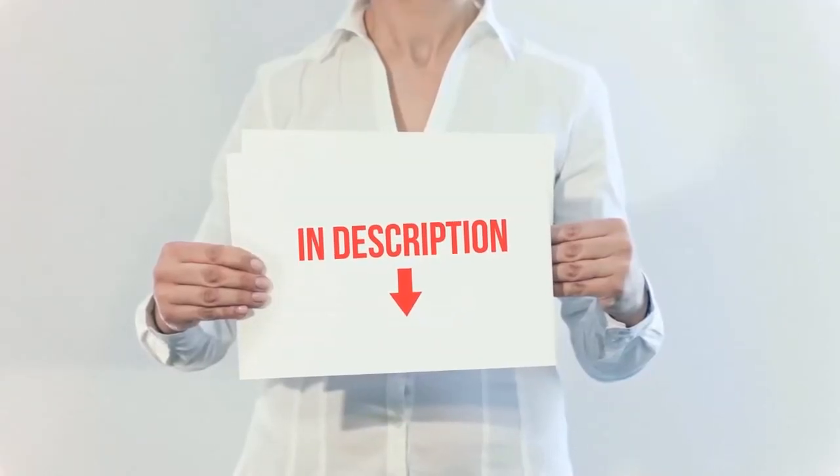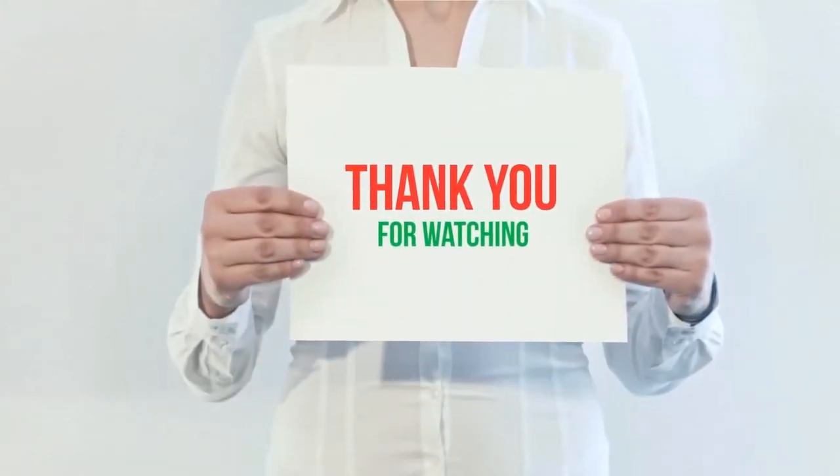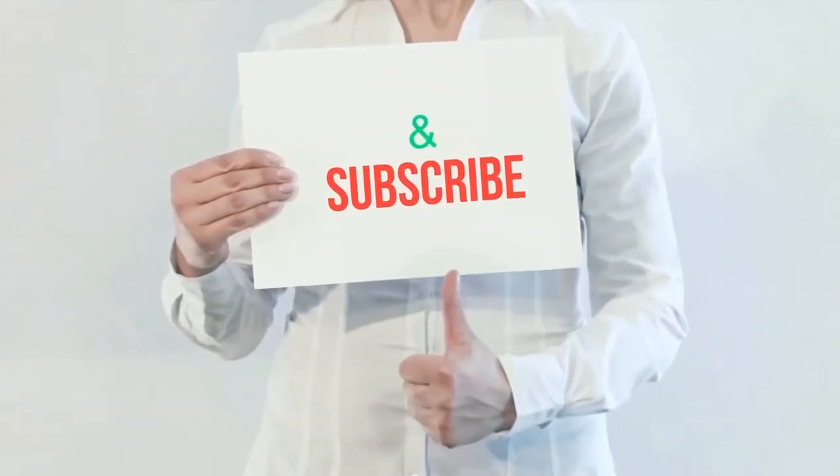The product links are included in the description — check them out for more information and the latest pricing. Thank you for watching this video. Please hit the like button, share with your friends, and be sure to subscribe.